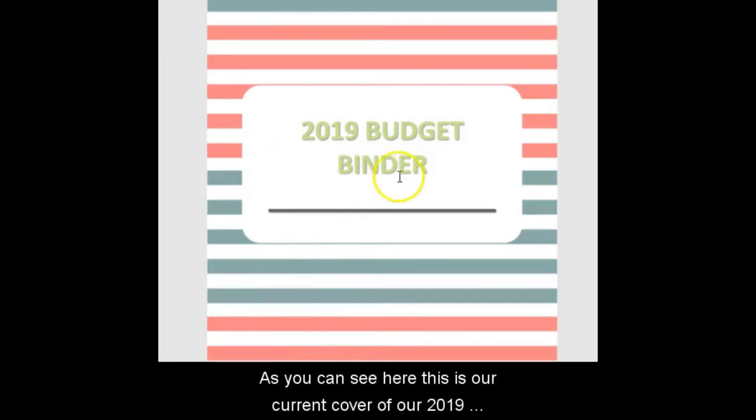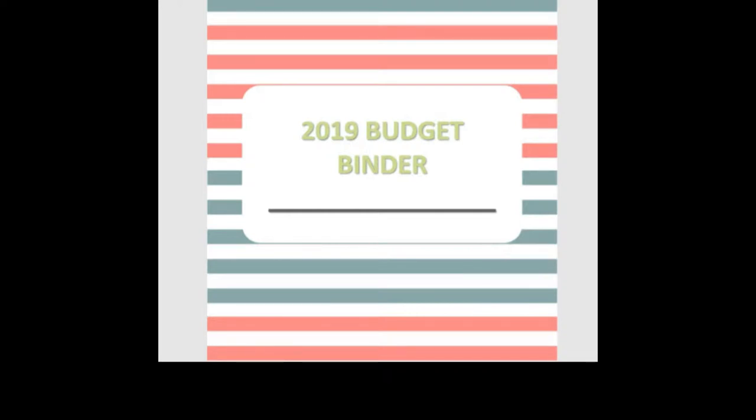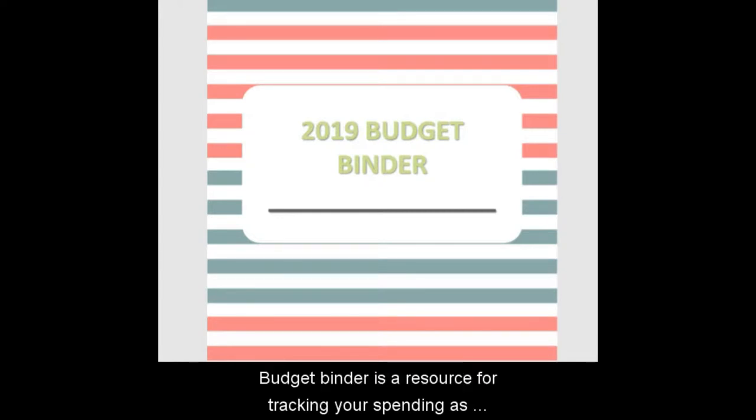As you can see here, this is our current cover of our 2019 budget binder, and this is the one that we currently have in our shop. Before we begin, I want to go over what a budget binder is. A budget binder is a resource for tracking your spending as well as managing and planning your financial goals.